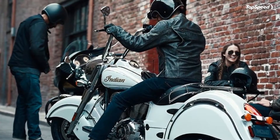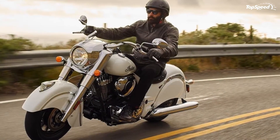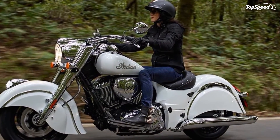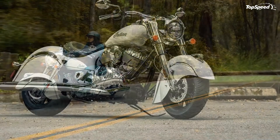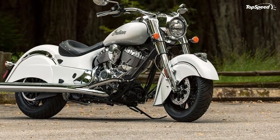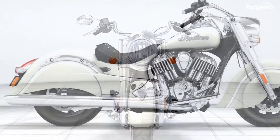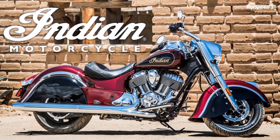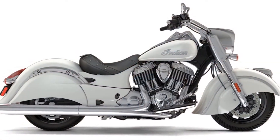MSRP on the 2018 Chief Classic is $19,499 and it's only available in Burgundy Metallic, which is quite a bit more than last year's price. Indian covers your Chief Classic with a 2-year limited warranty, as long as you register with Indian at the time of purchase. If you don't register, you'll be without any warranty coverage later.